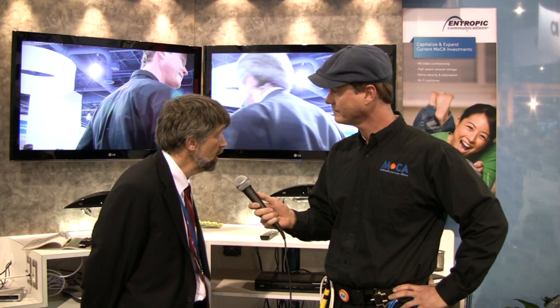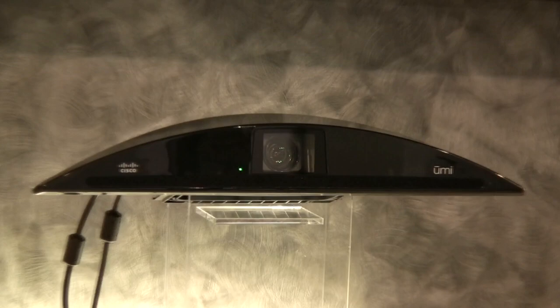Tom today is going to walk us through some of the MoCA demos that Entropic has, and there are quite a few so get ready. This first demo that we're showing is the Cisco UMI device — you can see that right behind me — this is a high definition television video conferencing device.